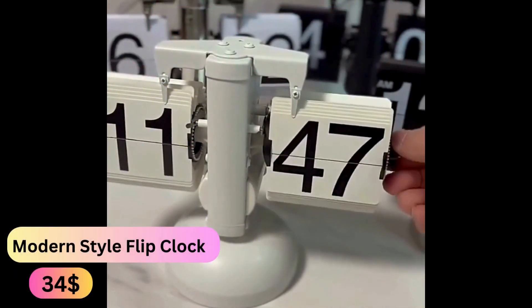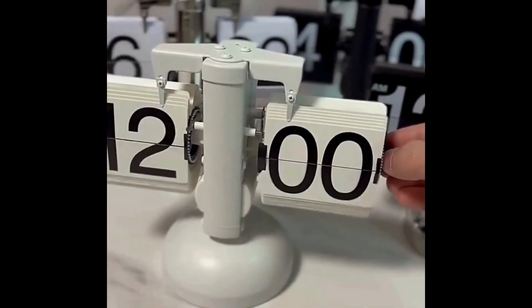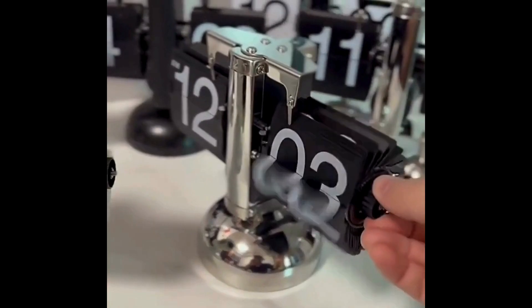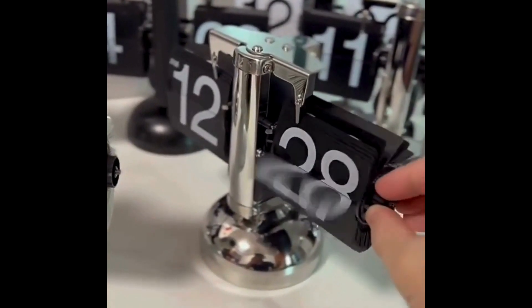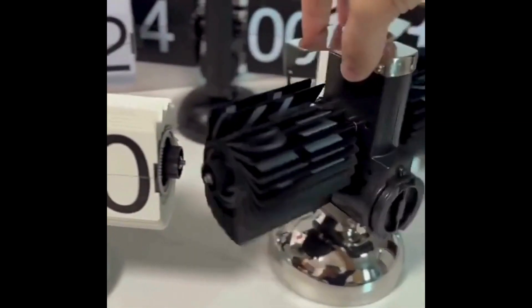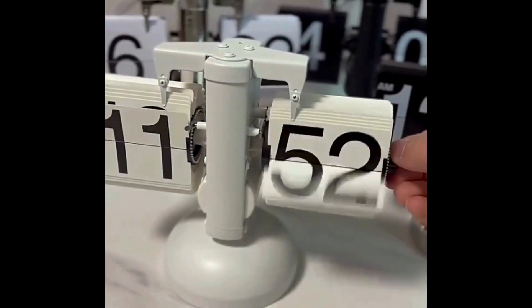Modern Style Flip Clock — a striking addition to any home desktop. This clock combines vintage charm with a futuristic twist, featuring a flipping page display that exudes a sense of technology. It comes complete with a battery for immediate use, perfect for enhancing your home decor.